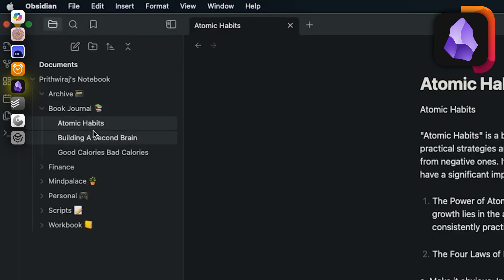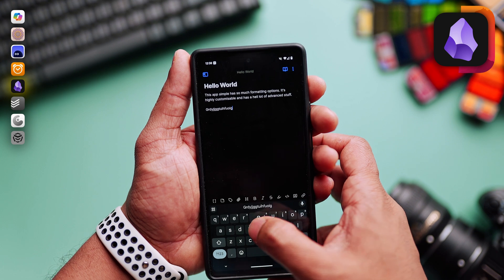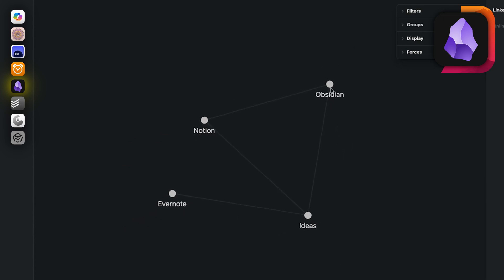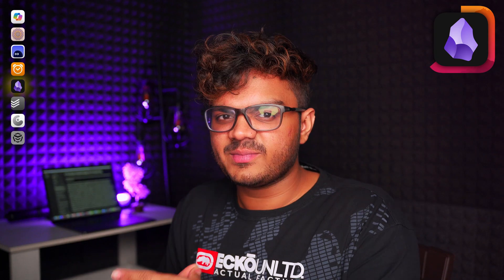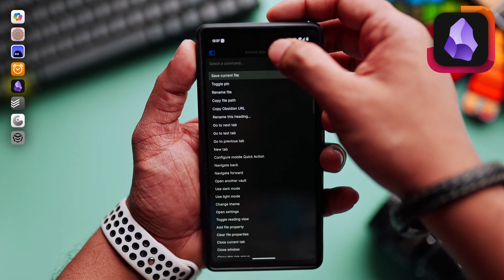You can easily manage and organize notes into different folders, and create folders within folders. Obsidian uses Markdown for note-taking, making it really easy to format text and create structured documents. It has a graph view where you can establish relationships between all your notes. One thing I must say is that Obsidian has a very steep learning curve — you need to spend some time on this app to make the most out of it.